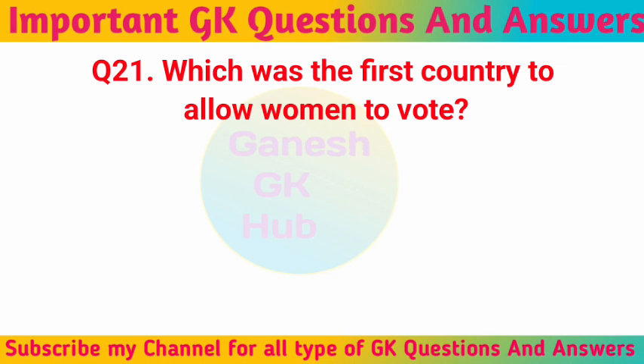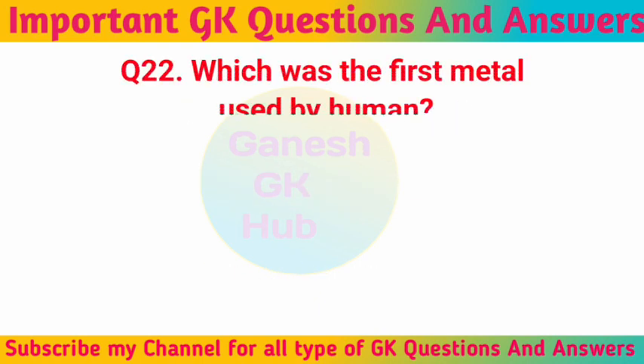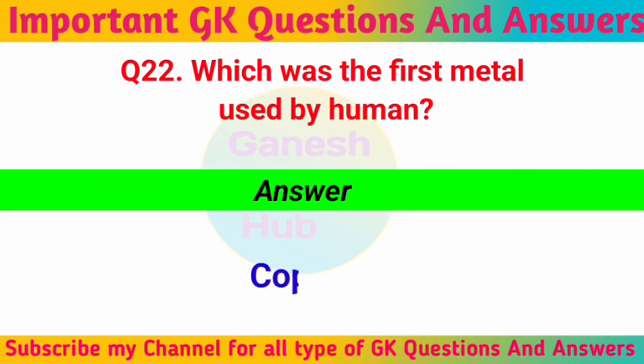Which was the first country to allow women to vote? New Zealand. Which was the first metal used by humans? Copper.